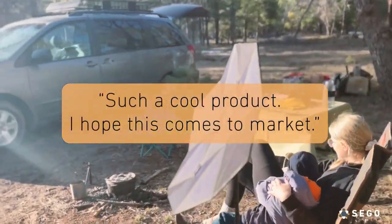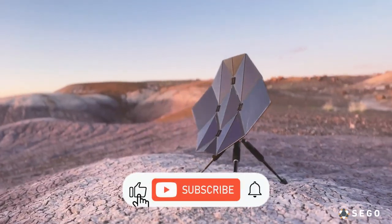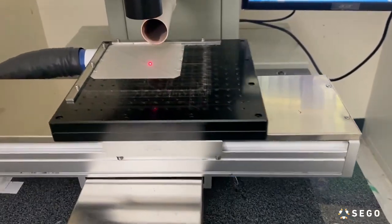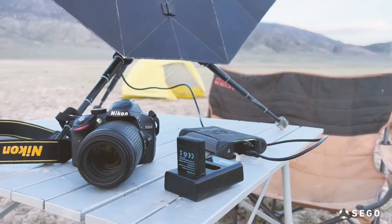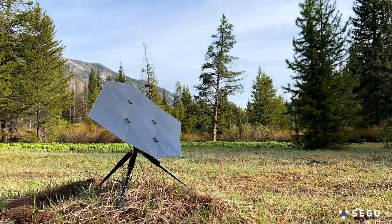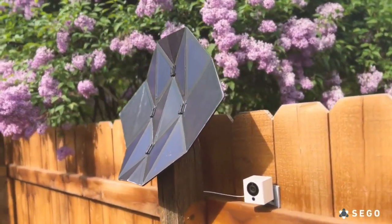Our journey took us to the stars, collaborating with NASA's engineers who use origami for deployable space arrays. This experience inspired us to bring this cutting-edge technology down to earth. Harness the power of the sun wherever your adventures take you. The Seago charger is designed to endure the harshest outdoor conditions and connects to any portable power source with ease. Charge your devices, stay connected, and enjoy the freedom of energy independence.